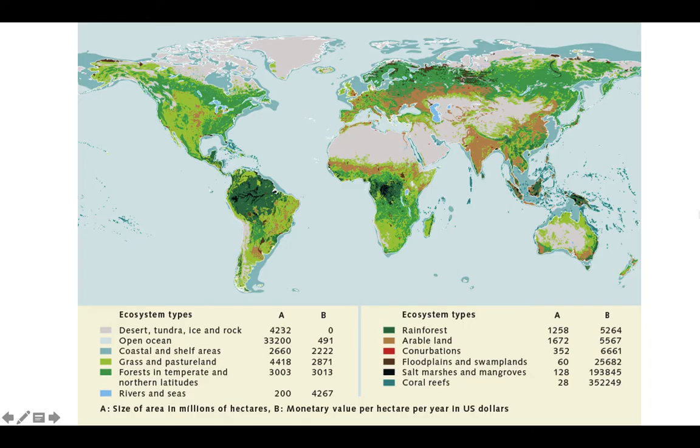Here's another graph showing biomes in different colors. Column A shows the size of each area in hectares and column B shows the monetary value per hectare per year in dollars. For example, there are 33,000 hectares of open ocean estimated at $491 per hectare per year. Looking at column B, you can see that salt marshes and mangroves have the highest ecosystem service value per unit area — they buffer storms, filter water, provide habitat for birds and fish, provide food, do primary productivity, and store carbon.